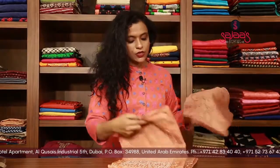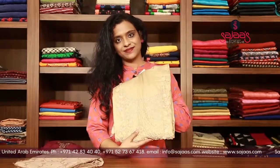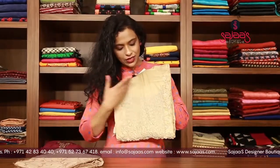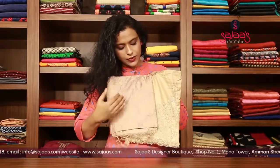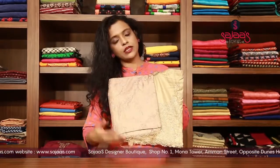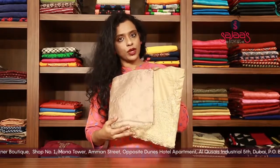We have one more colour change of the same one, which is in a chiku shade, with kardana work all over the yoke portion. The dupatta is a slightly darker tone of the chiku shade and is also having full embroidery work all over the body.